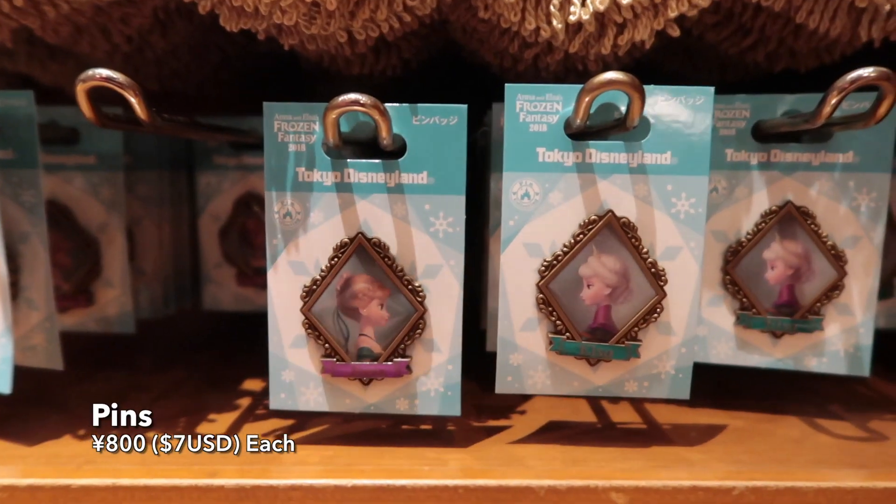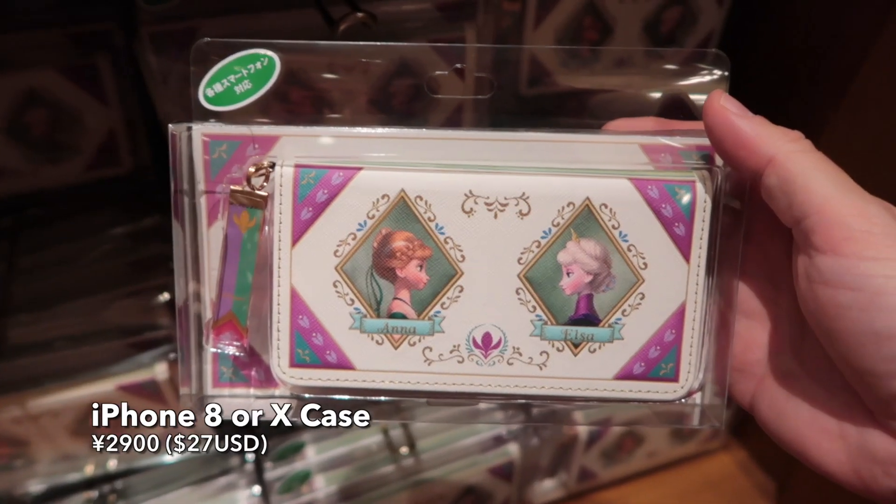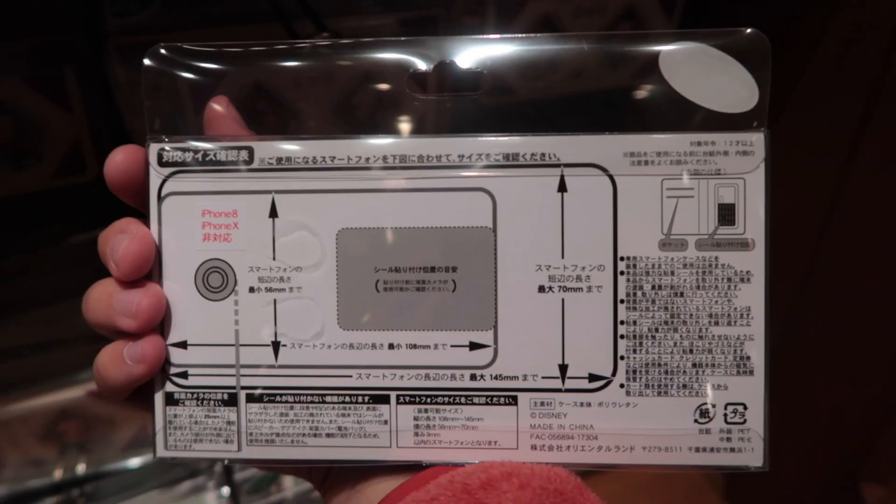And we have pins — again, Anna and Elsa. An iPhone case, and this is for the iPhone 8 or 10. And it has instructions on here on how to put it on.